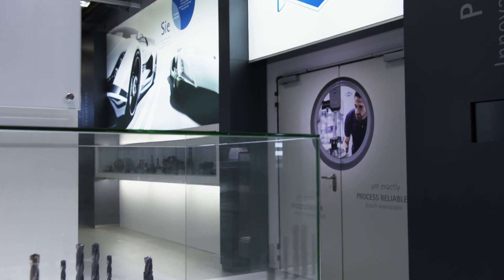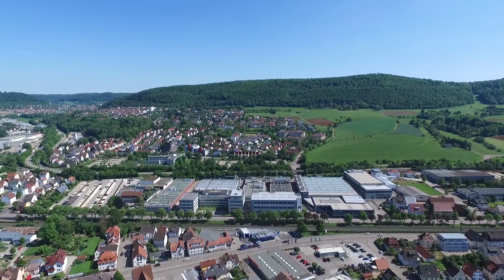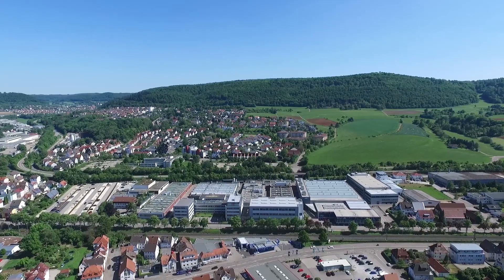Tools are only as good as the tools used to make them. MAPAL is a manufacturer of precision tools located in Aalen, Germany, with a global footprint.